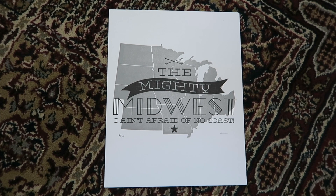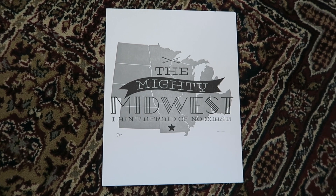That's it for the vintage items, but I also got quite a few prints from this amazing letterpress design studio called The Permanent Collection. Brandon and I found their stuff at the farmer's market and we just fell in love. She has the cutest prints and I can't wait to frame them and hang them up. A lot of her prints are Iowa Midwest themed and Brandon loved this one, so he got it. It says, "The mighty Midwest — I ain't afraid of no coast."